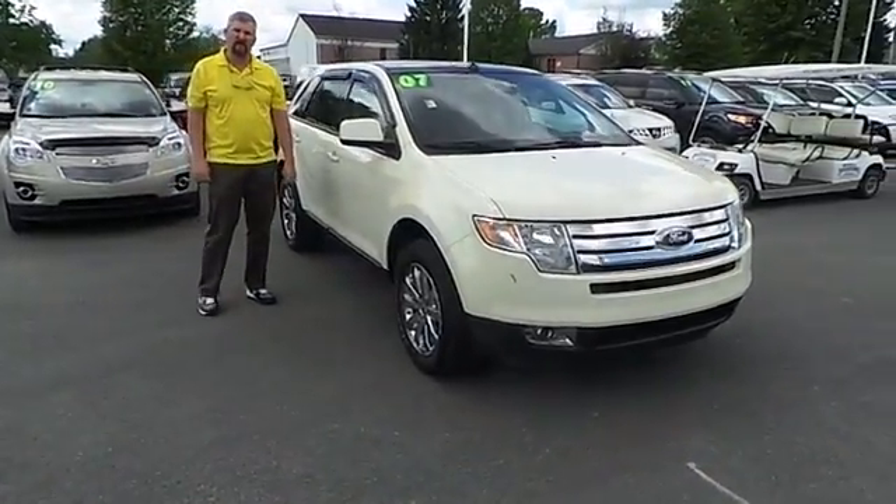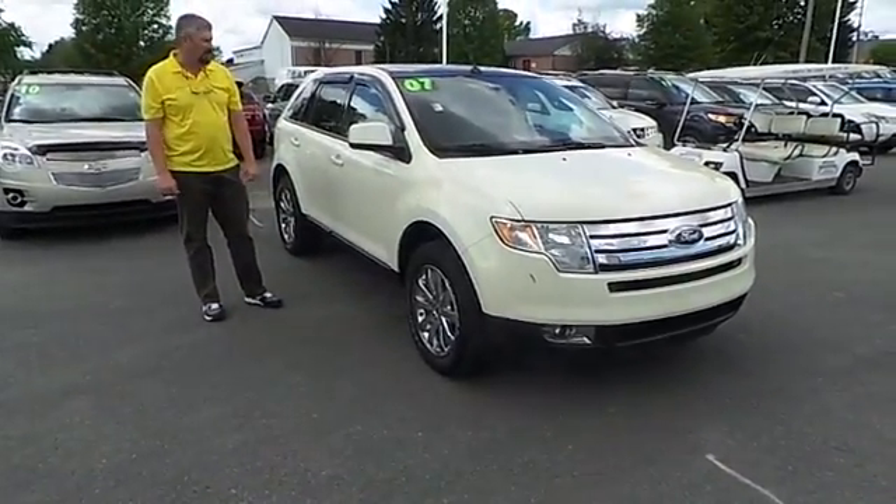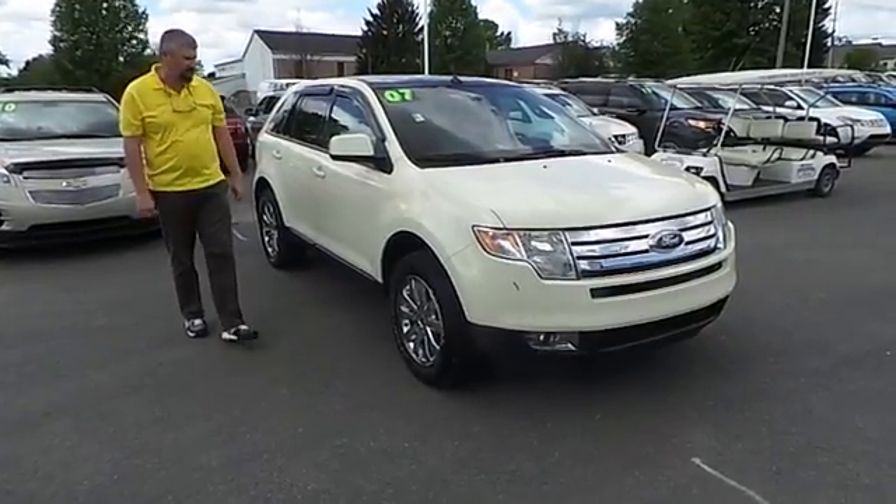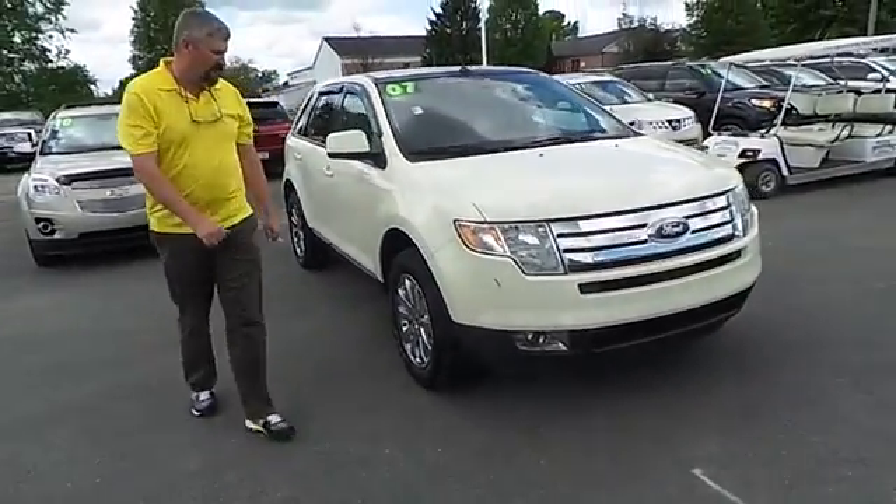Hi folks, I'm Black. I'm coming to you from Blaze Alexander Ford in Lewisburg. I want to show you the latest trade we got in — the 07 Ford Edge SEL with leather.